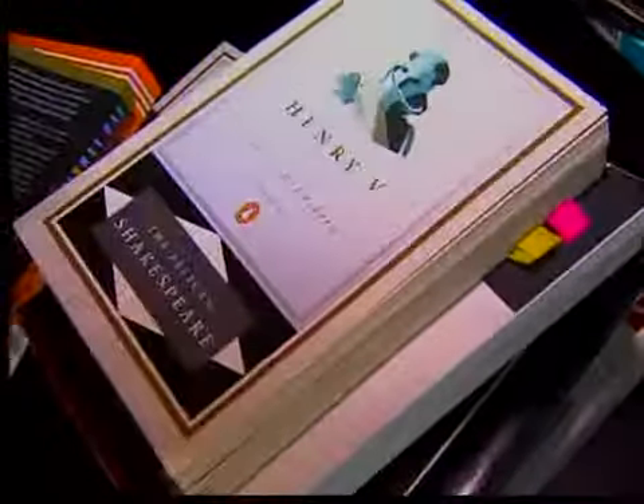Deciding whether to rent or buy used is a toss-up, really. While used costs more upfront, you could spend less than renting if you get a high buyback price. The problem is you can't control the resale price — it depends on whether the course is taught the next semester and how many students enroll.